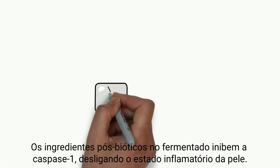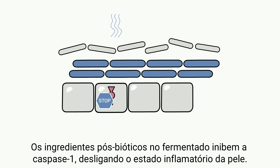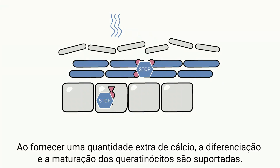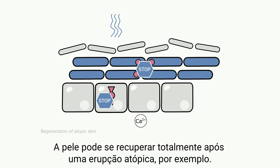The postbiotic ingredients in the ferment inhibit caspase-1, shutting down the skin's inflammatory state. By providing an extra amount of calcium, the differentiation and maturation of keratinocytes is supported. The skin can fully recover after an atopic breakout, for example.